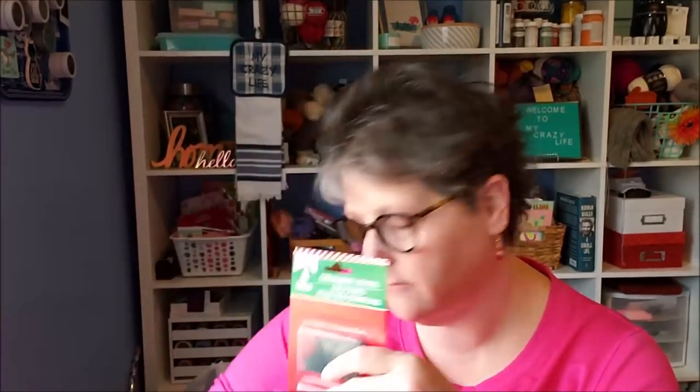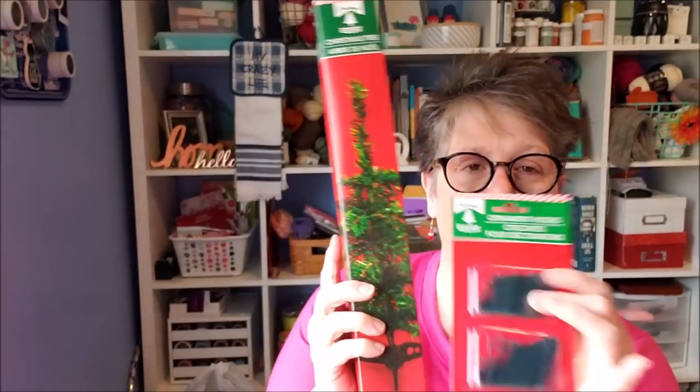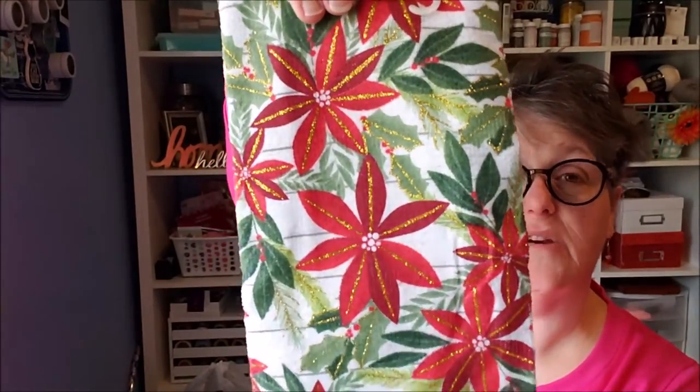I picked up a package of ornament hangers. I needed them for my Christmas tree downstairs, my real tree, and also for decorating my office tree. I have ornaments but needed the hangers. I'm going to open them and put them in a zip bag — use what I need and store the rest with my Christmas decorations. You get 200 in the package, so that's a great deal for a dollar.